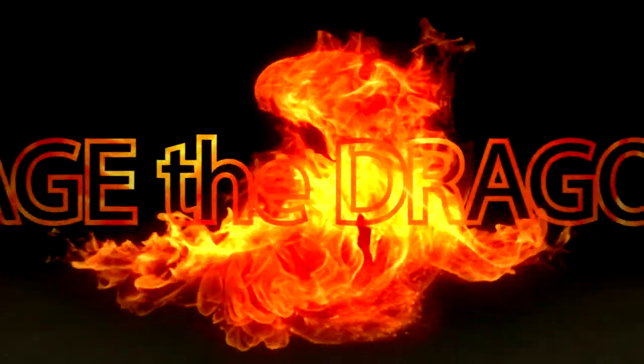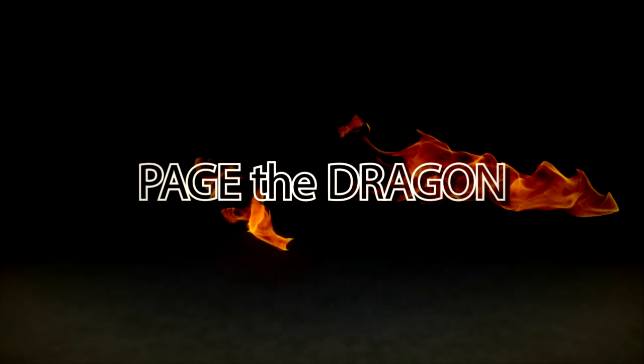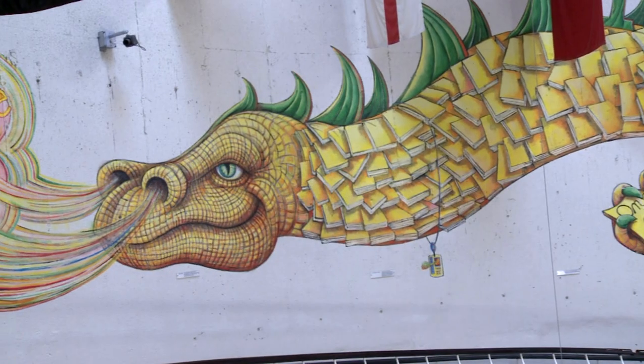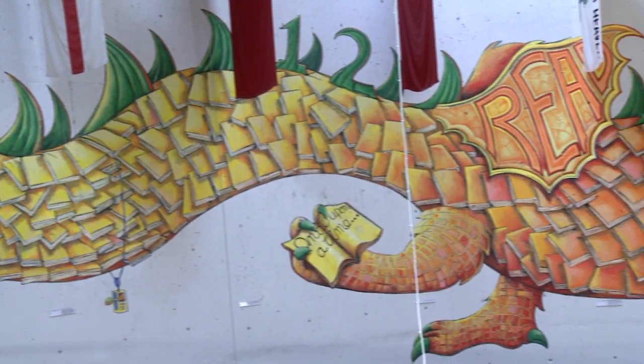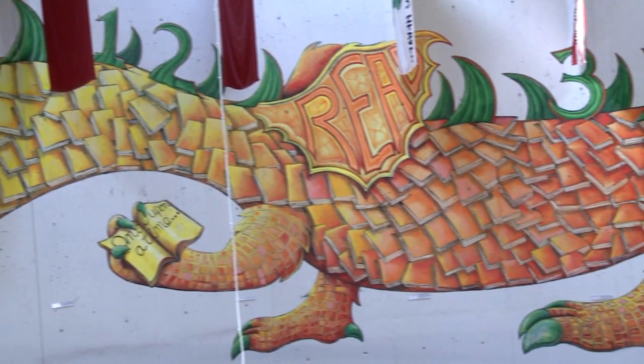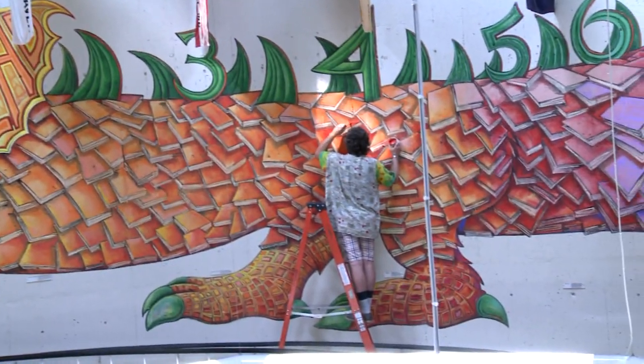A new member has been added to the Flight of Dragons at the Towson Branch. Page the Dragon is the creation of artist Kevin Walsh. A friend inspired the York, Pennsylvania native to volunteer his time and talent to paint this mural, which is over 80 feet long and greets visitors as they climb the ramp in Towson's Rotunda.